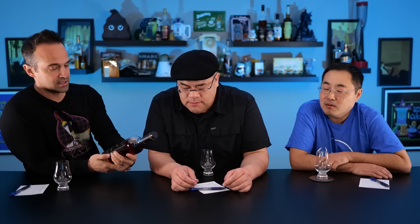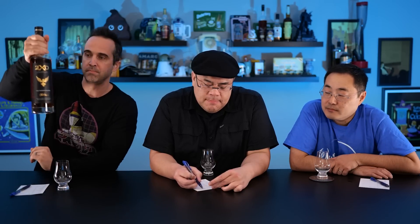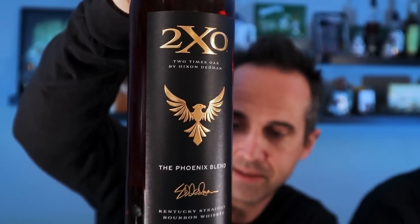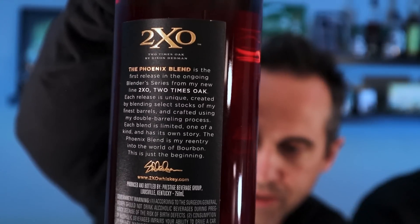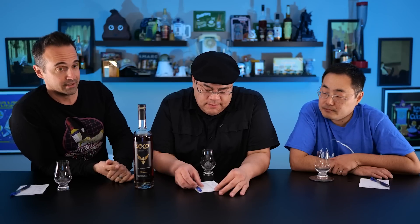Today we're going to be drinking the new offering from Dixon Dedman's 2XO. What's it called? Phoenix Blend from 2XO. 2XO is the two times oaked by Dixon Dedman. It's called the Phoenix Blend. It's Kentucky Straight Bourbon Whiskey and it is 104 proof. Look at that label — gold on black. Classic. Looks fantastic. He signed it — there's a signature on the back. The Phoenix Blend is the first release in the ongoing blender series. So each one of these is going to be unique. This is the Phoenix one, his first one. We're taking a chance and entering it into the Ultimate Spirits competition anyway.